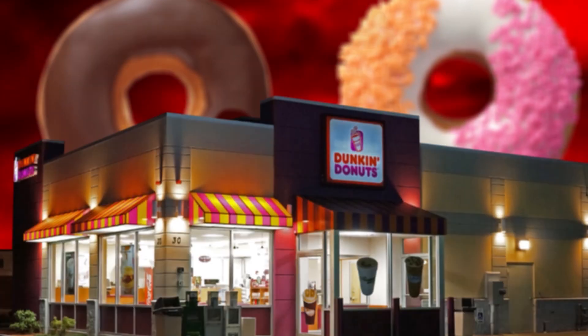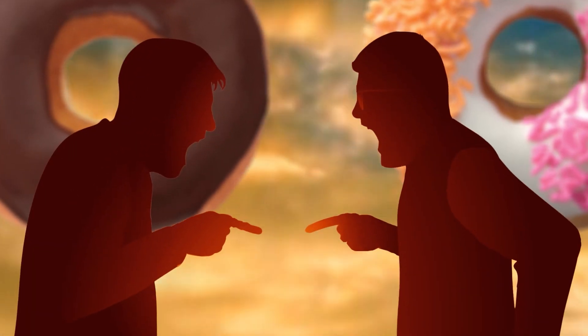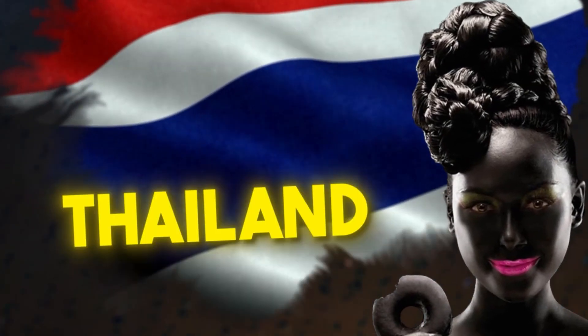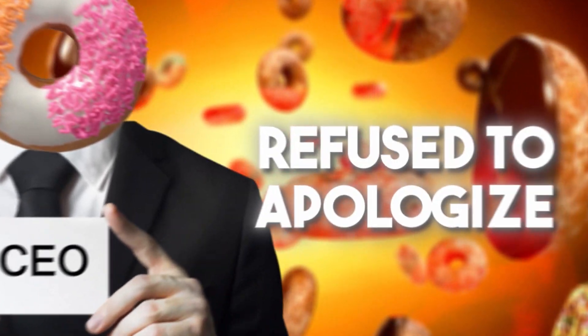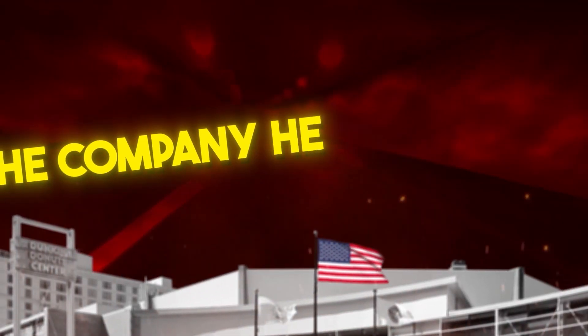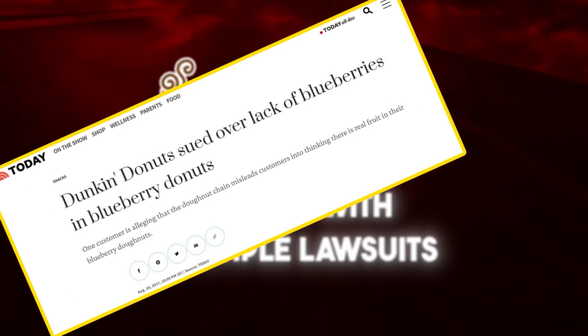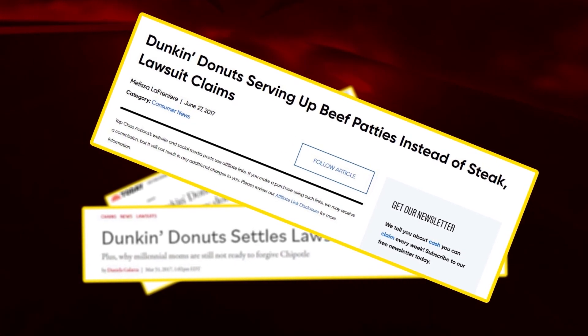Despite being successful, Dunkin' Donuts has had its fair share of controversies. In 2013, they faced accusations of using blackface in an advertisement featuring a woman in Thailand promoting chocolate donuts. The Thailand Dunkin' Donuts CEO refused to apologize, dismissing it as paranoid American thinking, but the company headquarters later did apologize. In 2017, Dunkin' Donuts was hit with multiple lawsuits, including claims of not using real blueberries, using margarine instead of butter, and using beef instead of steak.